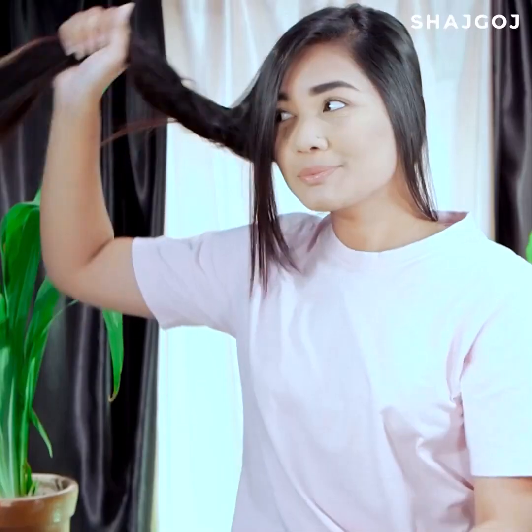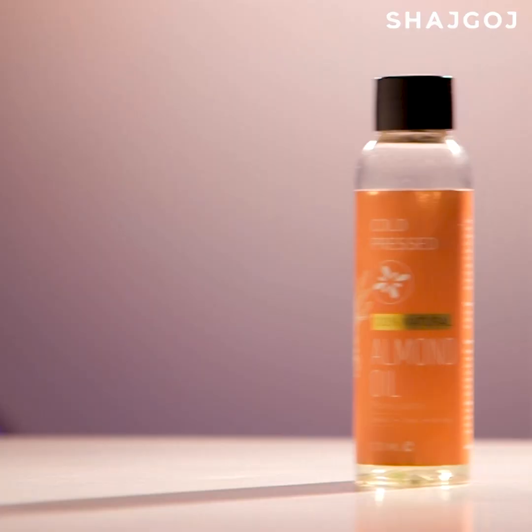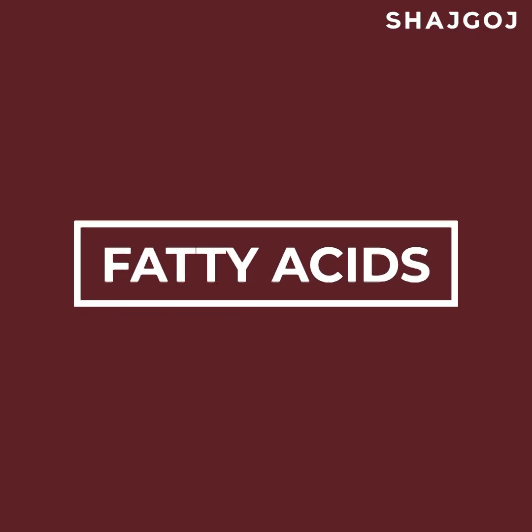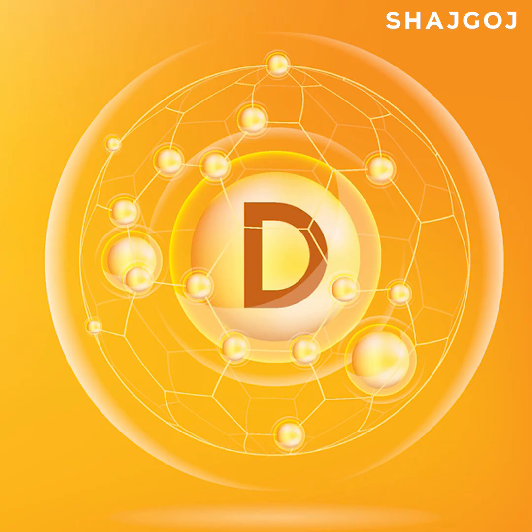Coconut oil will strengthen and moisturize your hair as well as clean dead cells. Or you can mix in almond oil, which will make hair shiny and moisturized because it contains fatty acids, antioxidants, proteins, and vitamins A, B, D, and E.